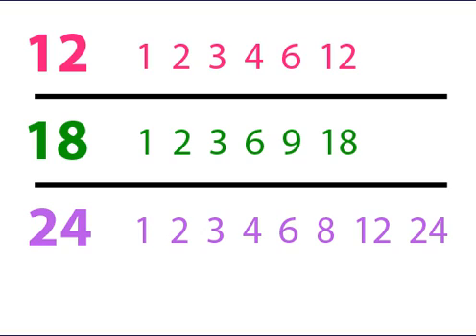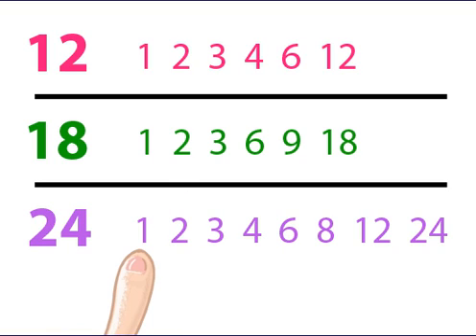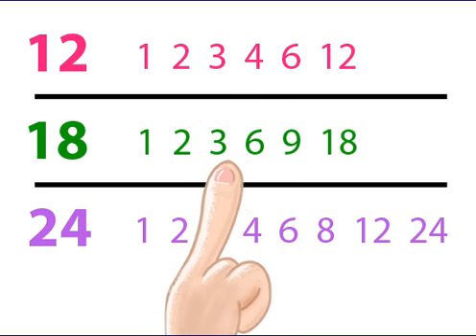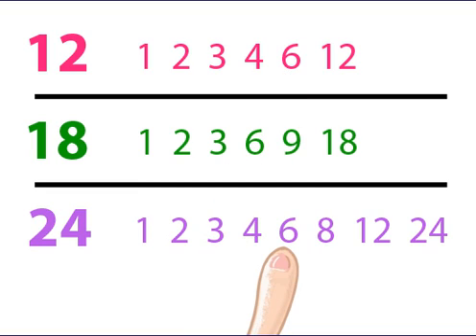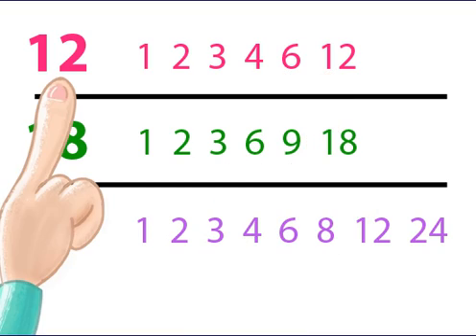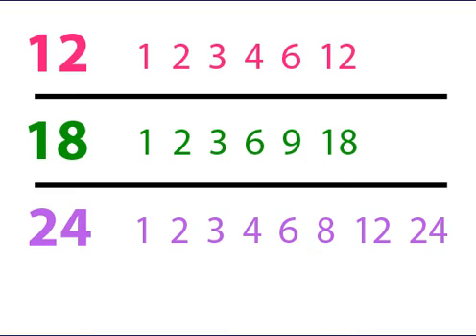We are looking for the greatest common factor. Each of them has a factor of 1. Each of them has a factor of 2. And each of them has a factor of 3. Not all of them have a factor of 4, but each of them does have a factor of 6. 12 is a factor of 12 and 24, but not 18. So which is the largest factor of all 3 numbers? The answer is 6. 6 is the greatest common factor.